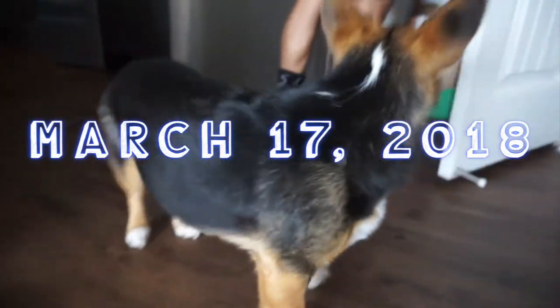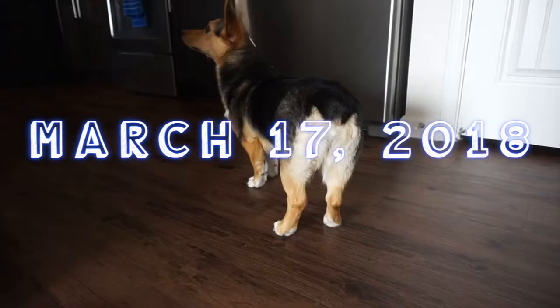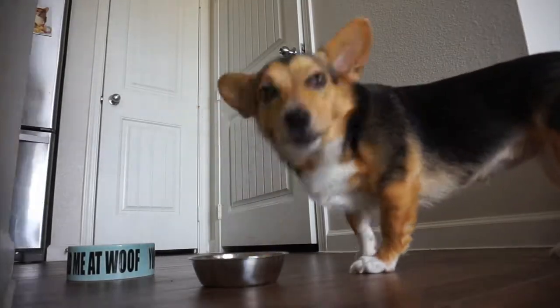Hey Tessa! Tessa, you're one years old. Look at that booty though. I think Tessa's been thinking about her puppuccino. You know what this is right? You've had three of them or something — you've had so many.